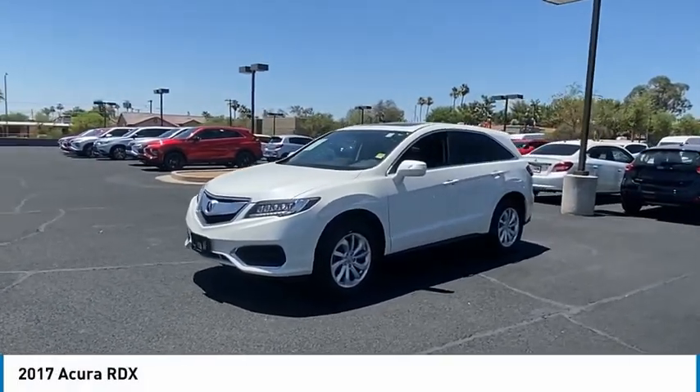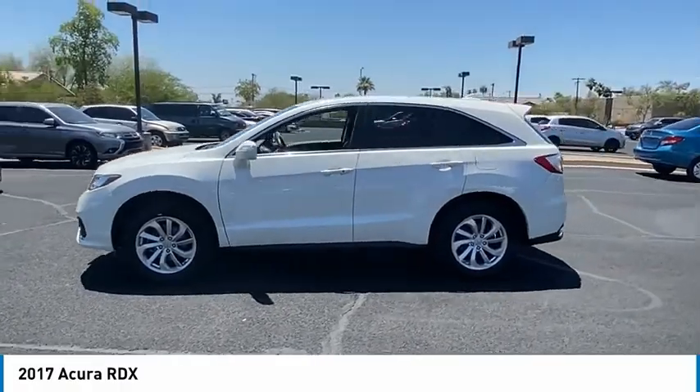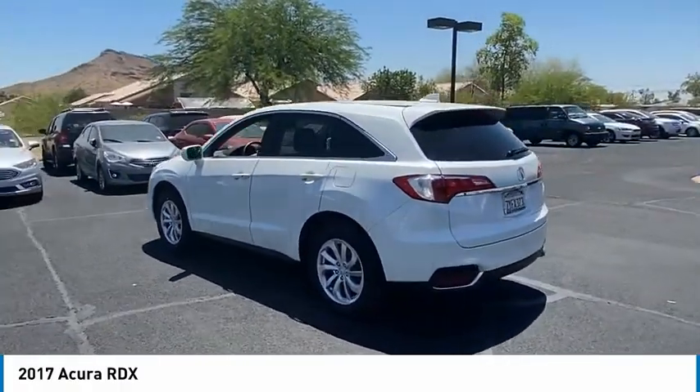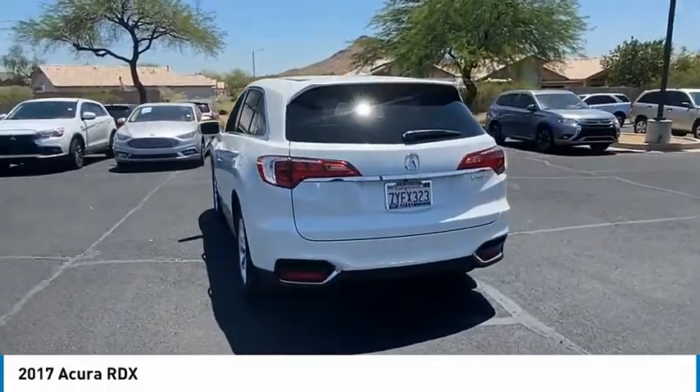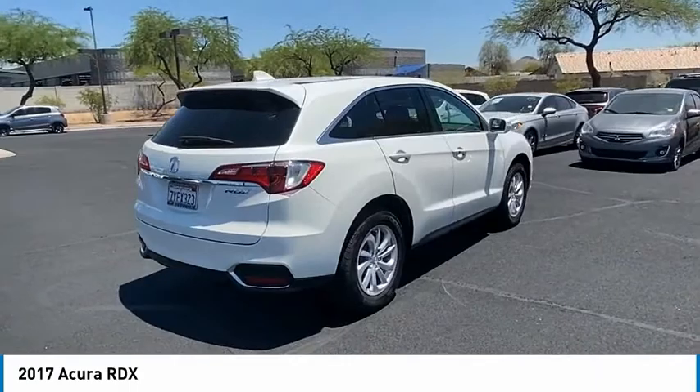You are going to love the 2017 RDX. Viewed as Acura's answer to BMW's sporty X3, the RDX offers a stylish interior, plenty of sport, and a nice amount of utility — and is priced below $30,000.